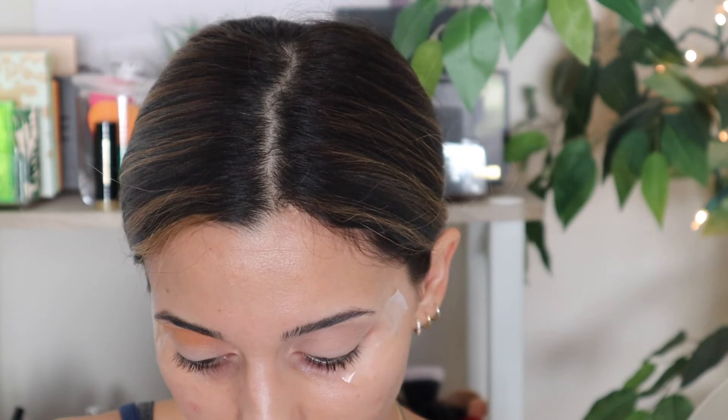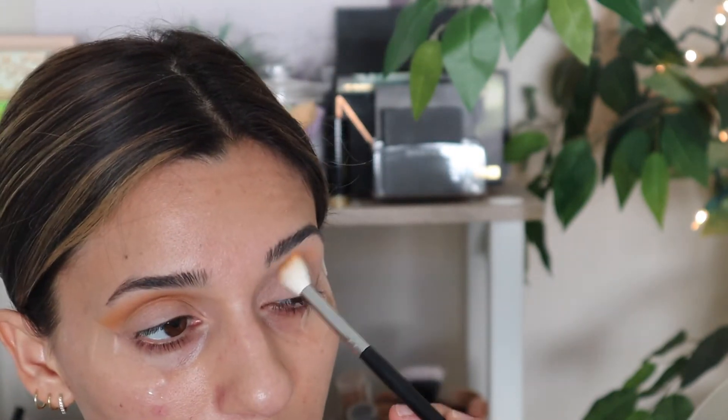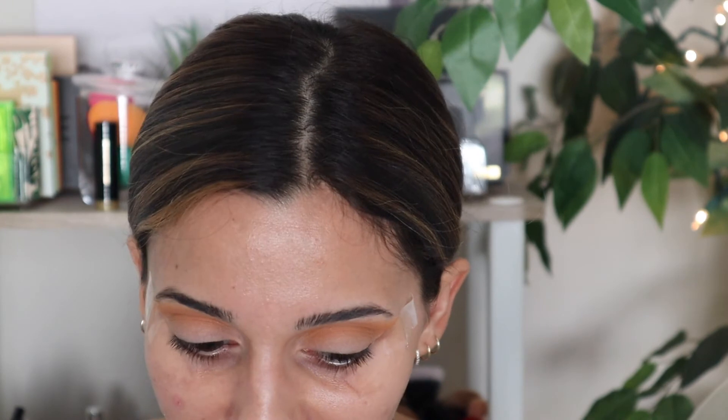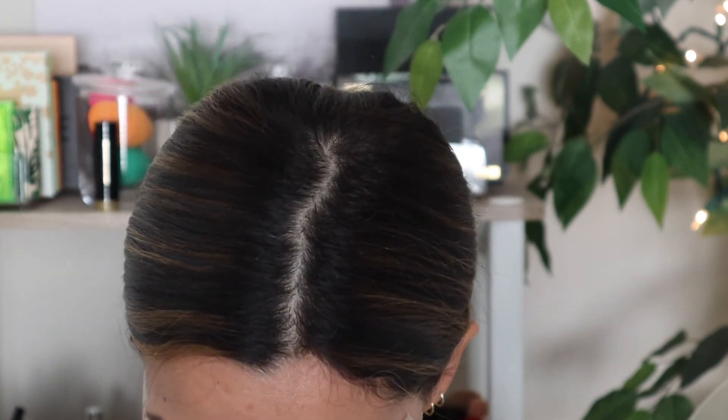Same thing on the other eye. Guys, this shade turned out so beautiful — the inner me wants to just stop right here and put a tiny pop of that gold, but I promised myself I would do a bold look, so a bold look we are going to do.